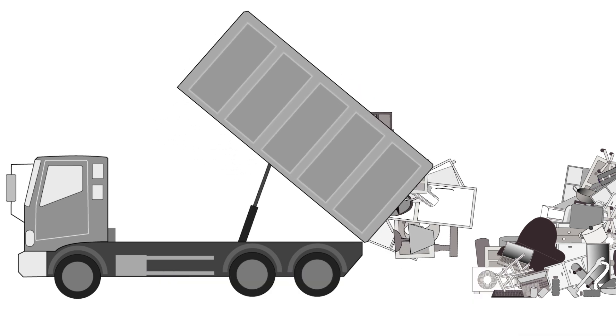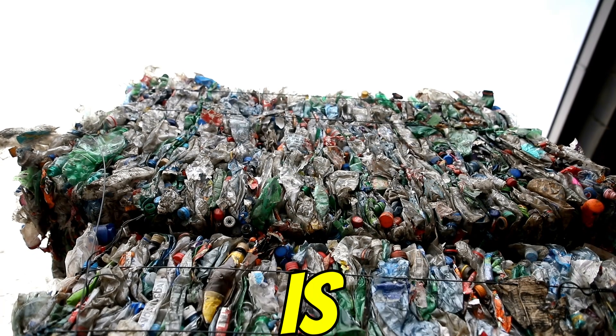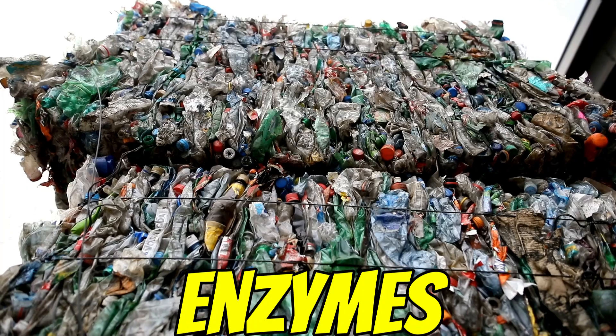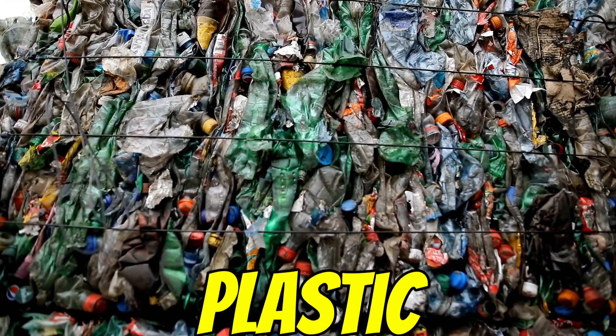It immediately works on polyethylene, but what about all the other plastics — PET bottles, polystyrene foam? Specificity is another limitation. These enzymes seem pretty focused on PE, and we need solutions for all the major plastic types.